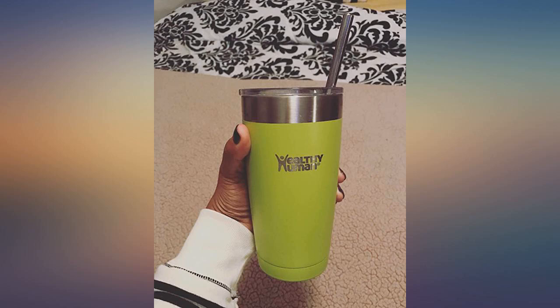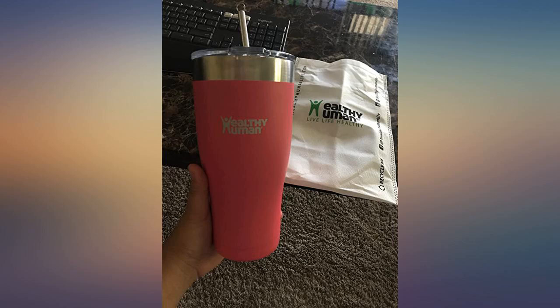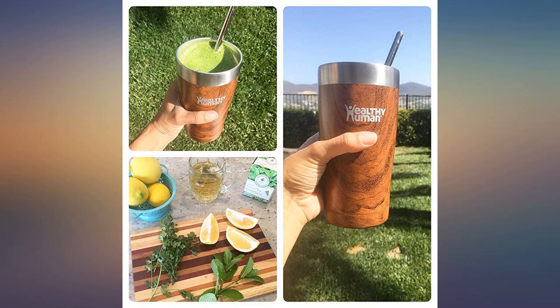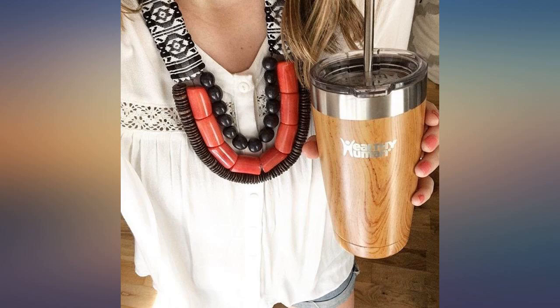Works great. Keeps my cold drinks cold for a long time. The straw is an added bonus. I also love that there's no slide on the lid — those things just get nasty over time. And the wood grain is very unique, so I'll easily be able to spot my cup amongst all the stainless steel ones.